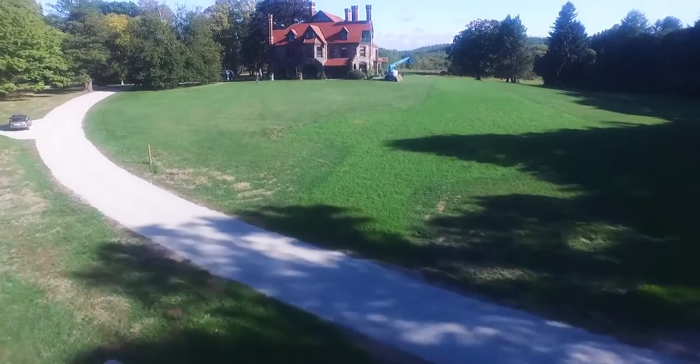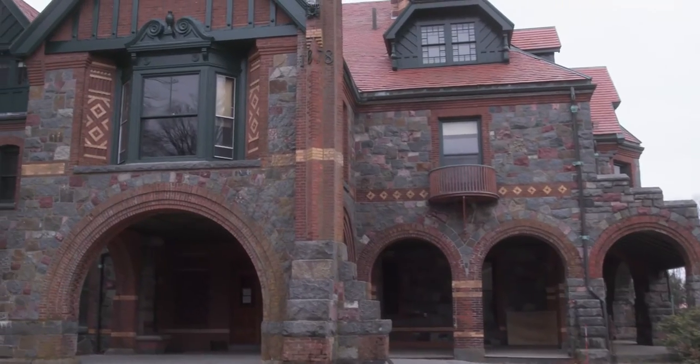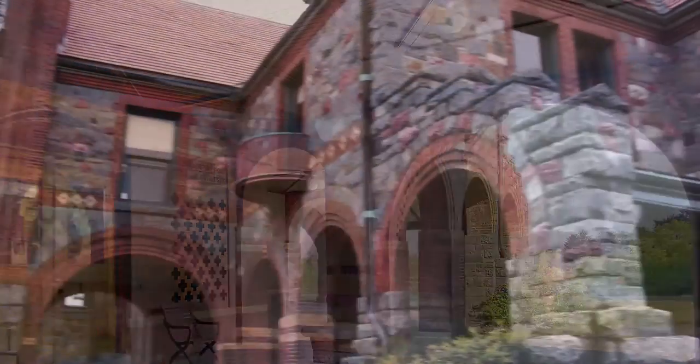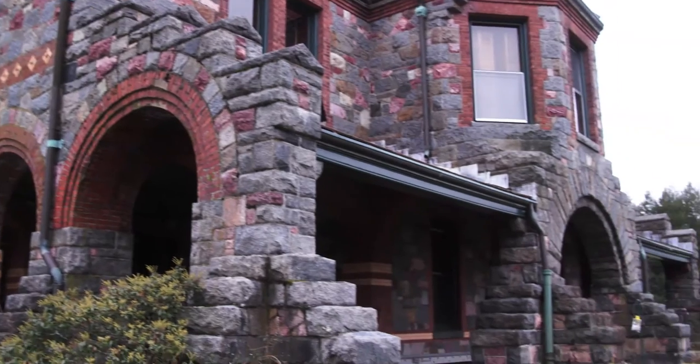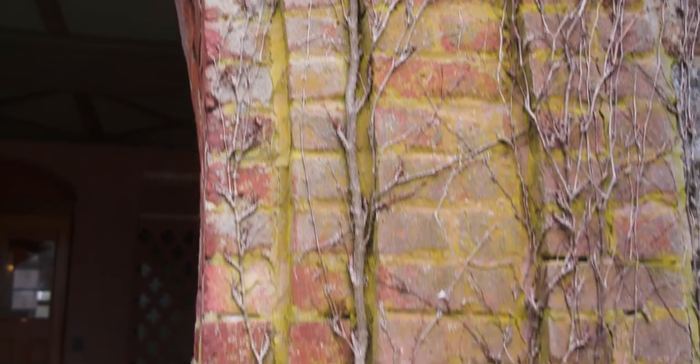First and foremost, what you notice when you're driving up and approaching the house is these massive stone porches — the porch on the front and the porte-cochère at the end of the wing. But as you look at it closely, you realize there's no structural reason for the stone porch or the stone porte-cochère; it's way overbuilt.